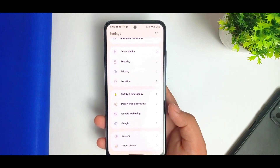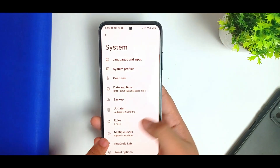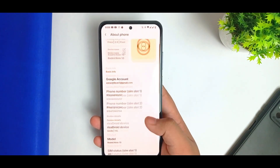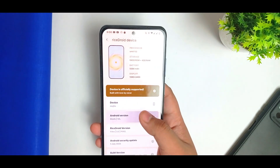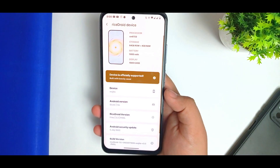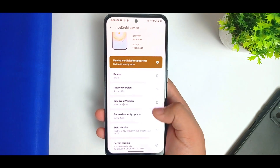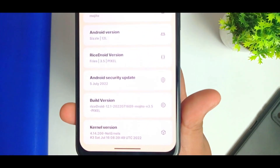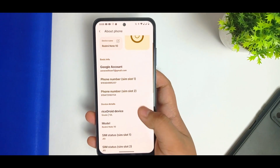Many of my subscribers were asking me about the review of this ROM, so I have done the review. It is currently running on the latest version of 3.5 pixel version — Rise Droid 12L — and it is now an officially supported device. There is an Easter egg of Android 12L, it has the latest 5th July security update, the build number is Rise Droid 12.1, and the kernel used is NetError.